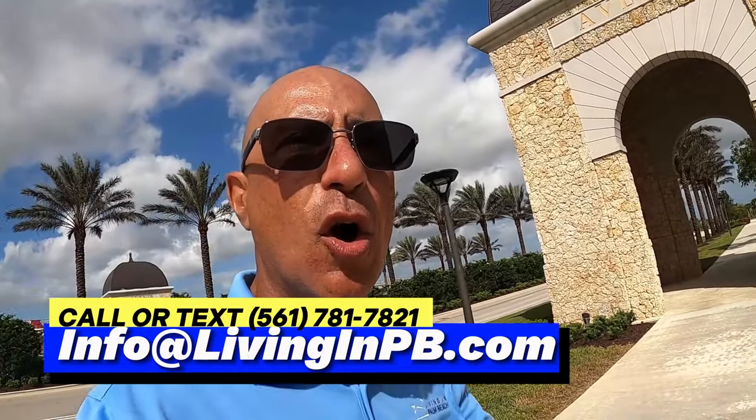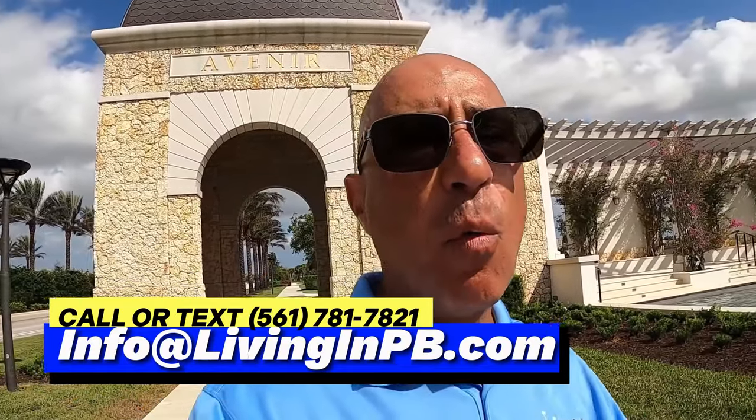Regarding schools, reach out to our team — I have the school district information. They are also building a charter school, Somerset Academy, for kindergarten through fifth grade, though it hasn't broken ground yet. Whether you're looking at Avenir, Westlake, or Arden — the newest communities in Palm Beach — we have your back whether you buy an existing home or new construction anywhere in Palm Beach or even up to Port St. Lucie. Avenir, Palm Beach Gardens — paradise here in South Florida.